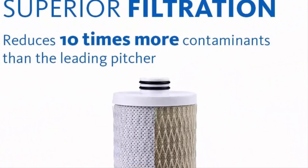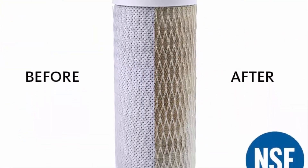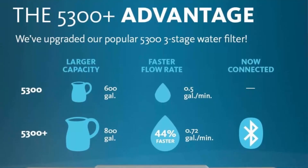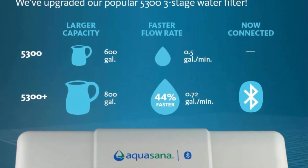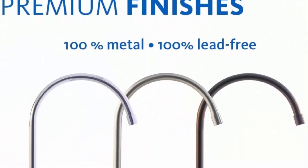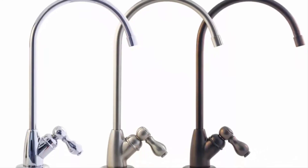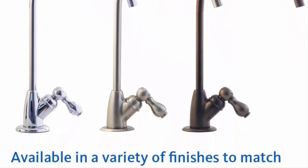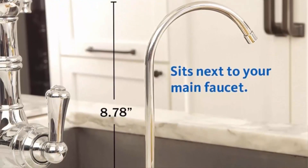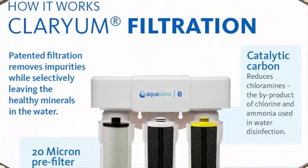Cost-efficient and long-lasting, it is the most economical filter on the market at less than 10 cents per gallon. The filter lasts six months or 800 gallons before a replacement is needed. Easiest filter replacement — no need to disconnect hoses or water lines; the eco-friendly housing easily twists off. Includes the first set of filters and all parts required for DIY installation with no plumber needed.